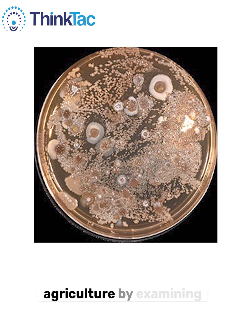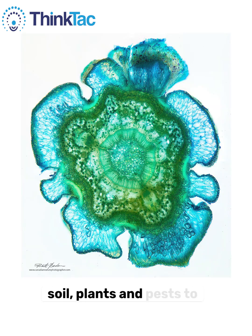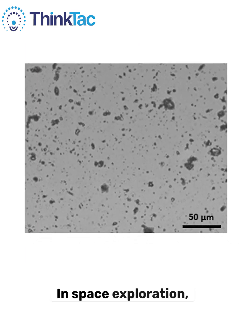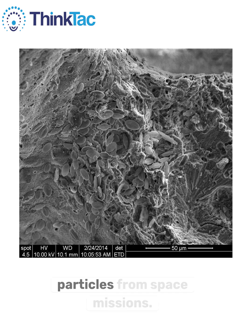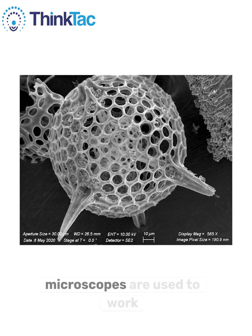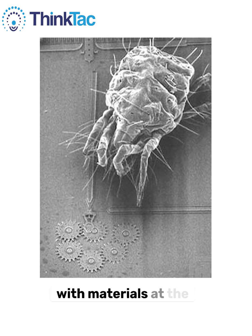Microscopes also aid agriculture by examining soil, plants, and pests to improve crop production. In space exploration, microscopes are used to study particles from space missions. In nanotechnology, microscopes are used to work with materials at the nanoscale.